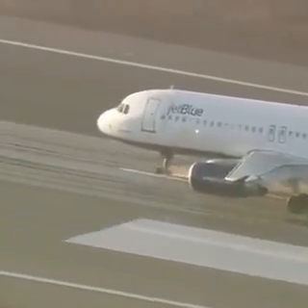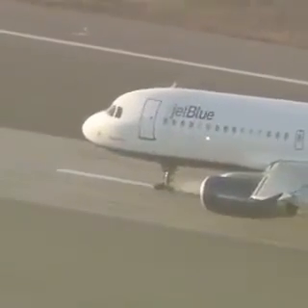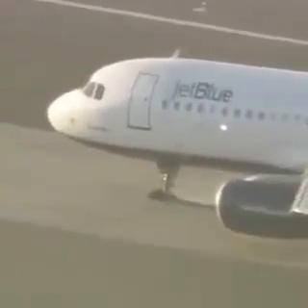Best of all possible scenarios — it did not collapse. The nose gear, or the chin of that aircraft, did not skid down the runway.